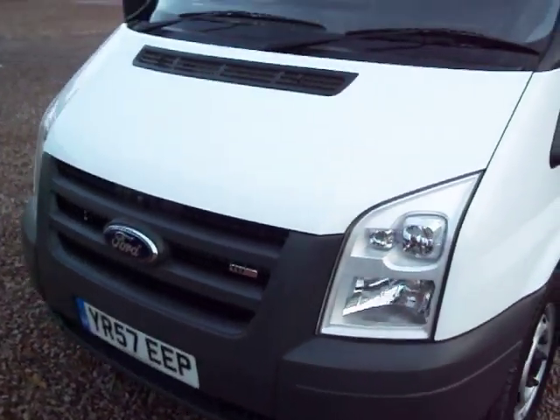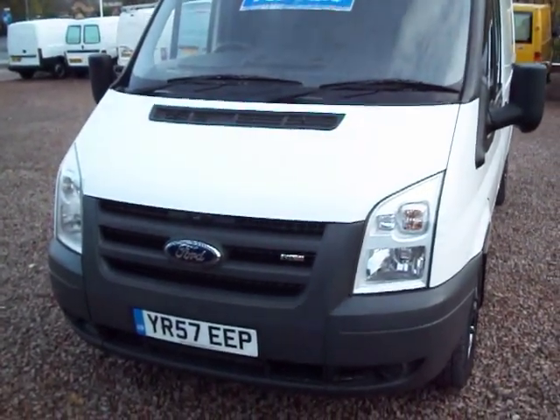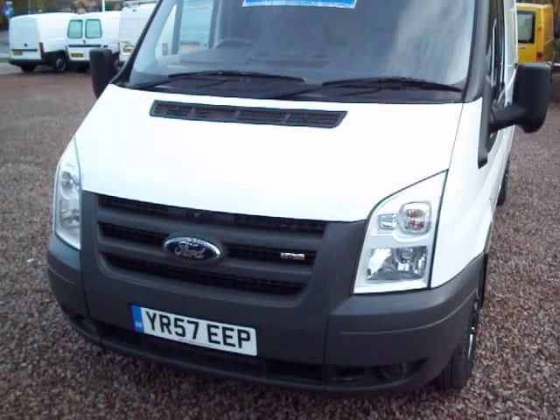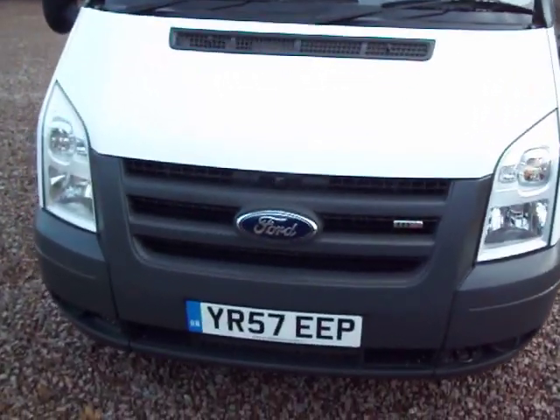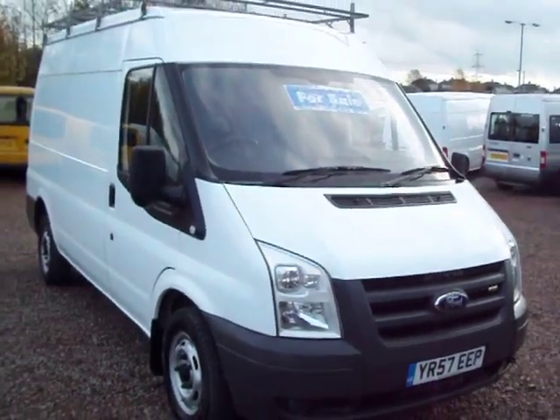Right, so that's us just finishing off now. Sorry if I've kept you longer than you intended, but I thought it was worth spending a minute or two longer on that one. That's a 2007, 57 plate Ford Transit 280, medium wheelbase, medium roof with 30,000 miles. My name's Barry and thanks for your time.